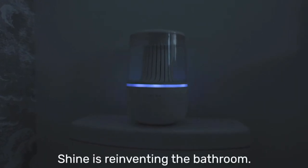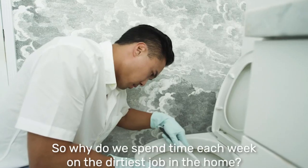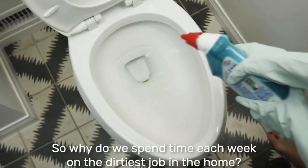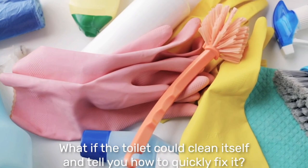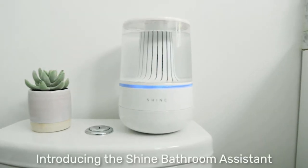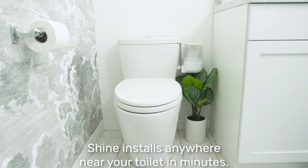Shine is reinventing the bathroom. Because even though the bathroom hasn't changed in a century, we have. So why do we spend time each week on the dirtiest job in the home? What if the toilet could clean itself and tell you how to quickly fix it? Introducing the Shine Bathroom Assistant. Shine installs anywhere near your toilet in minutes.